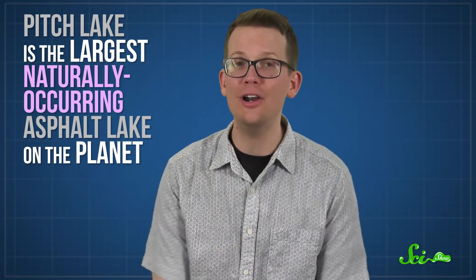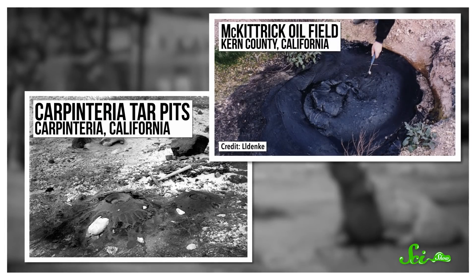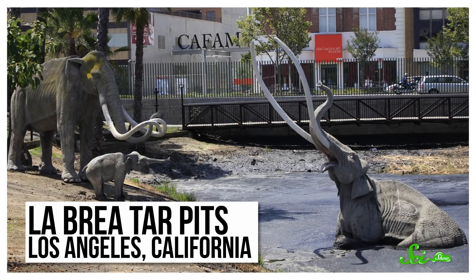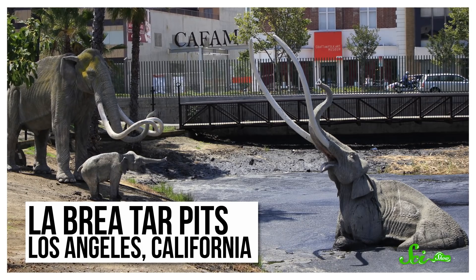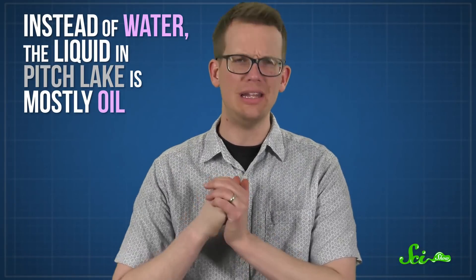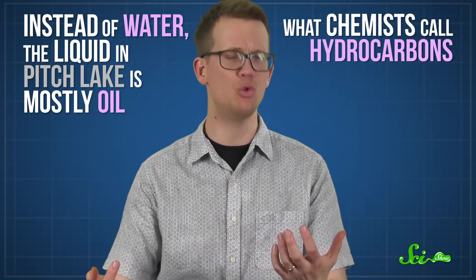Pitch Lake is the largest naturally occurring asphalt lake on the planet. And I know what you're thinking — there's more than one? While there isn't a ton of competition for the title, we only know about a handful of such lakes. Still, they've gained something of a reputation as places of doom and destruction, and for good reason. Instead of water, the liquid in Pitch Lake is mostly oil — what chemists call hydrocarbons. And according to one theory, the lake formed when one tectonic plate forced its way under another.